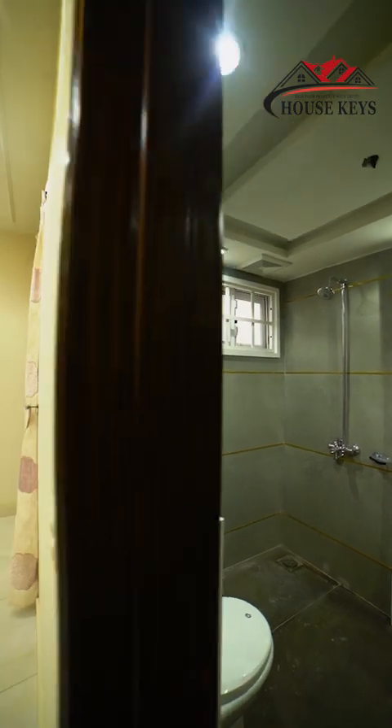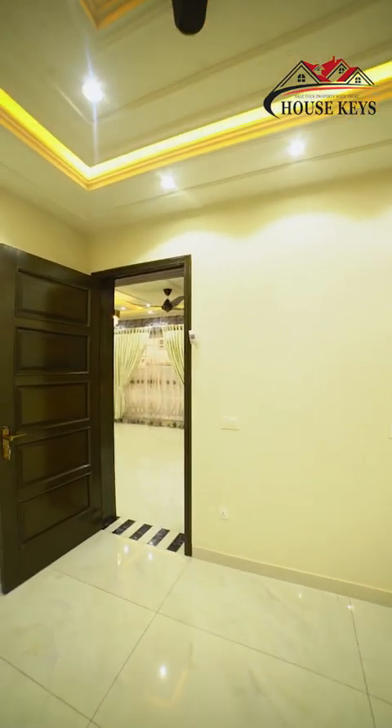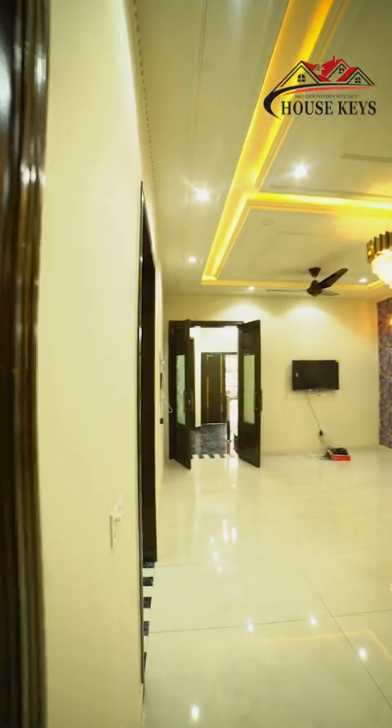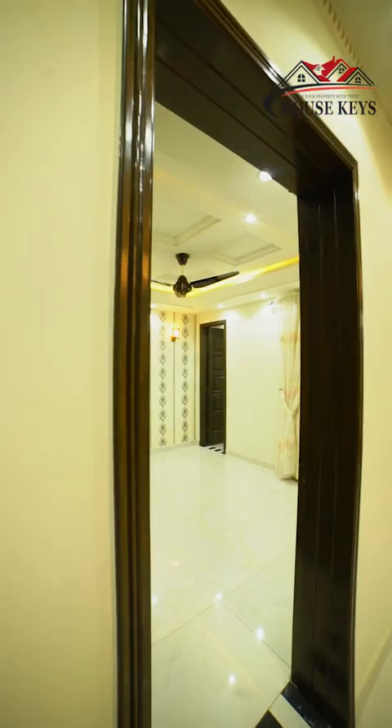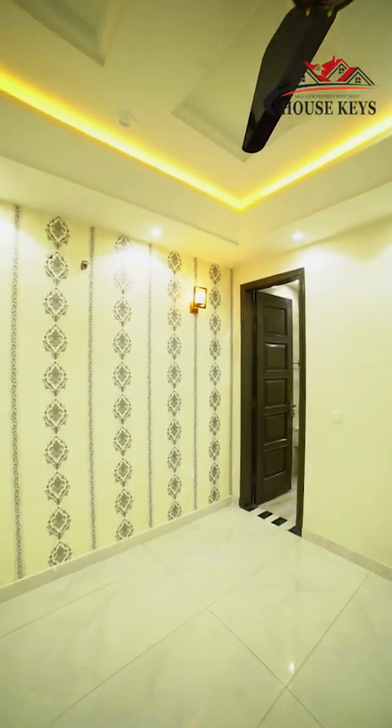Now we are moving to another bedroom. This is the second bedroom, and it is decorated with light colors. It is decorated with a little royal touch.